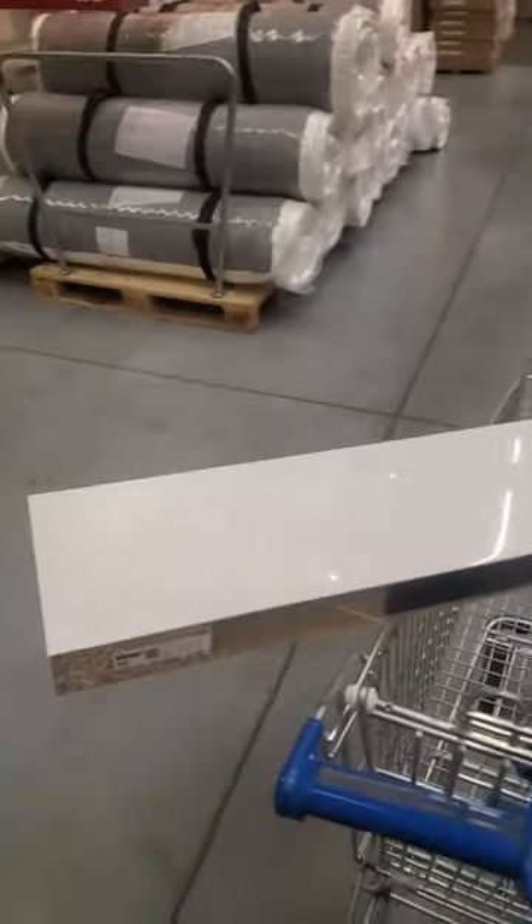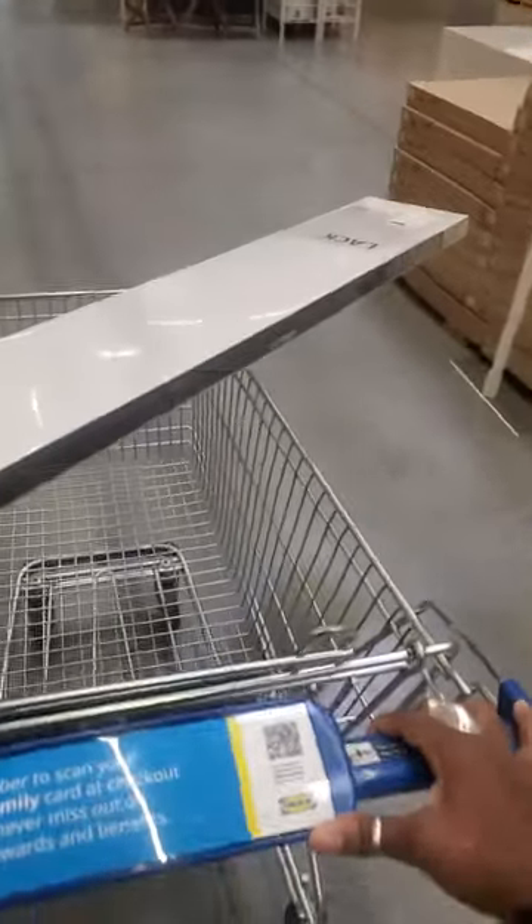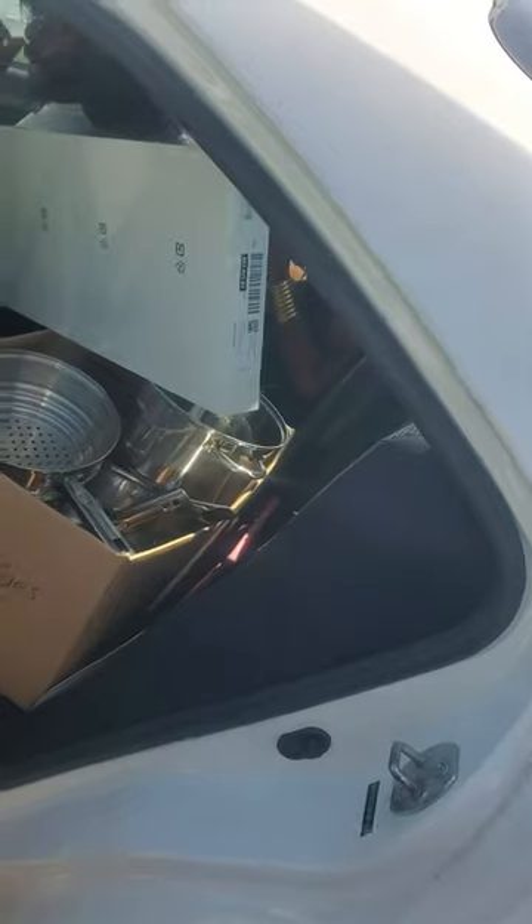This thing looks so big, but it's going to work. Oh Lord, we're going to see. It fit! It fit, it fit!